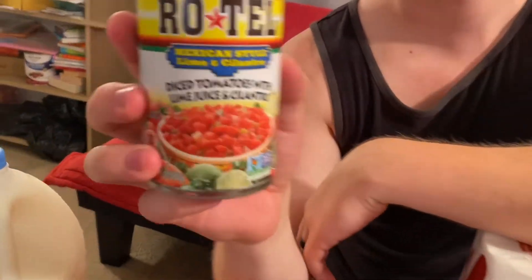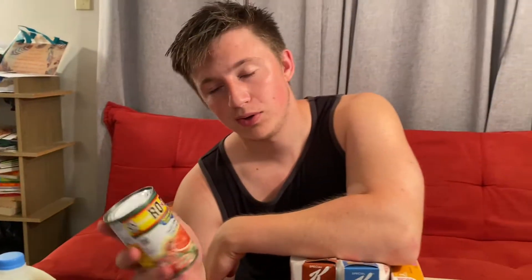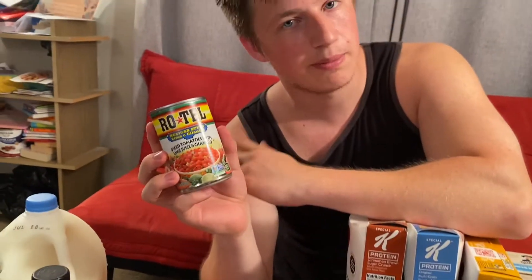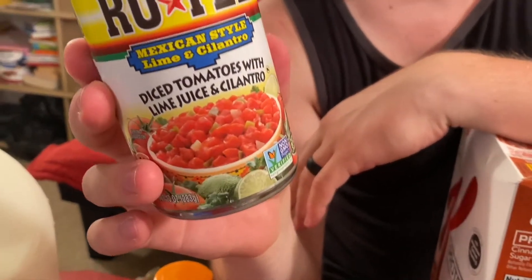You can find canned veggies in the canned section — great if you're worried about fresh produce going bad quickly and you don't have time to use it. This is diced tomatoes with lime juice and cilantro, and I'll use it as a dip. The entire half-cup container is only about 70 calories.